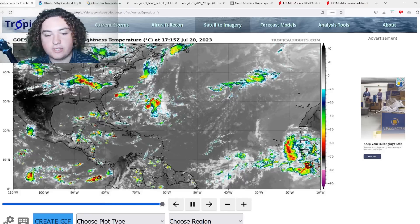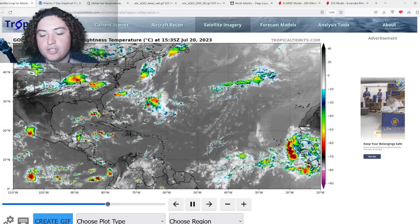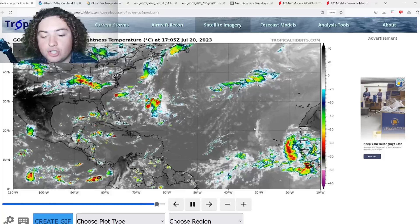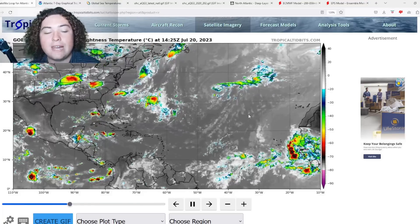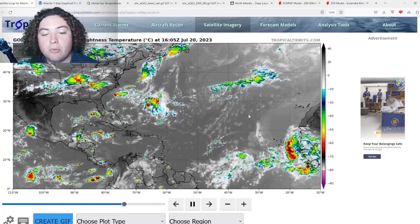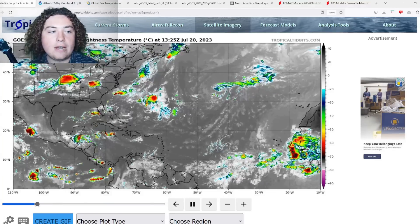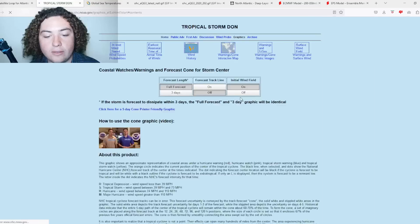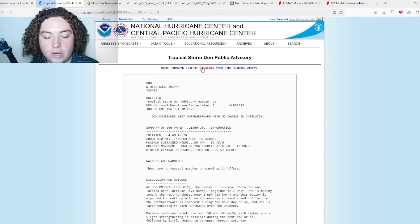What is up weather enthusiasts, I'm your host Pat's Path Predictor. Let's get right into the weather. We have a new area of interest in the Atlantic Ocean in the main development region. We now have Tropical Storm Dawn that is reinvigorated and now is a 50 mile per hour tropical storm. We're going to start with Dawn and go over the public advisory as well as the cone.